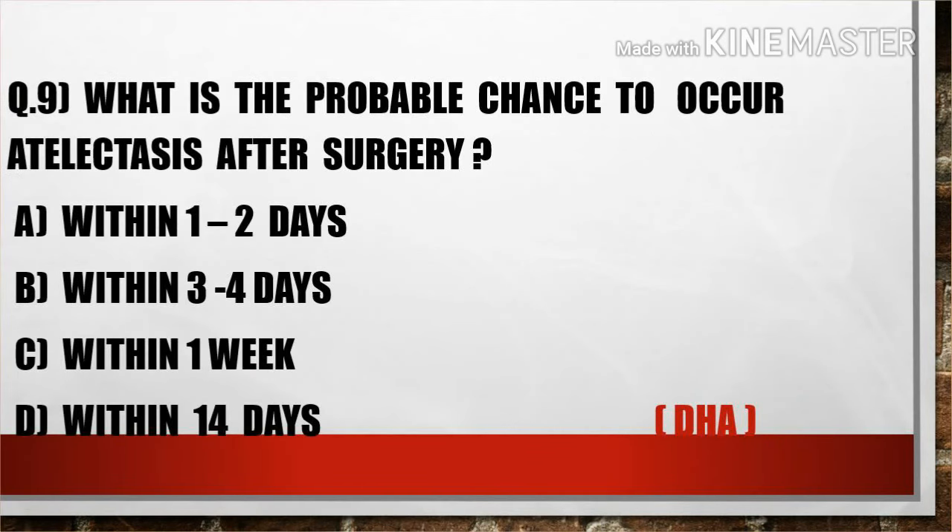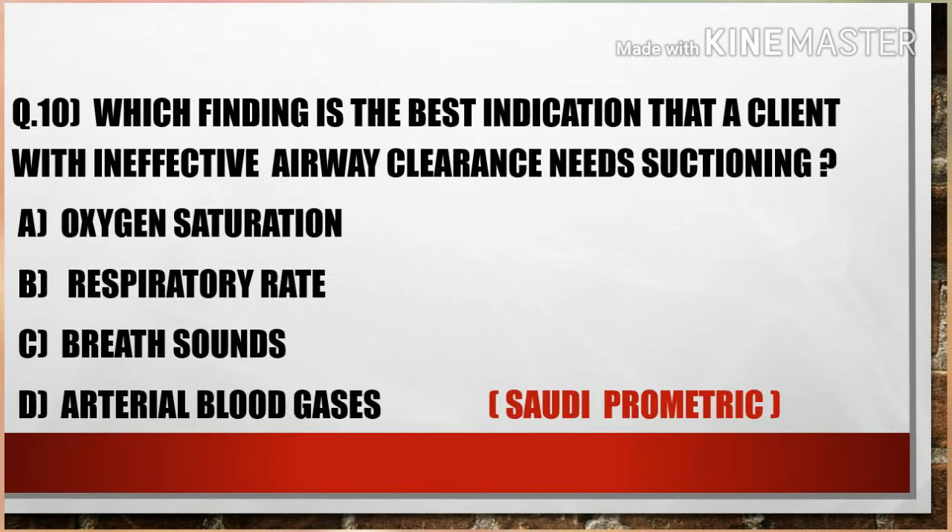The next question is: What is the probable chance for lung cancers to recur after surgery? Options are: A) Within one to two days, B) Within three to four days, C) Within one week, D) Within 14 days. Option A, within one to two days, is the right answer.